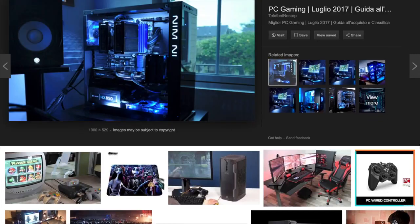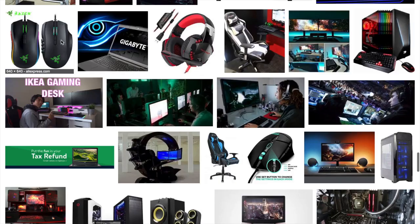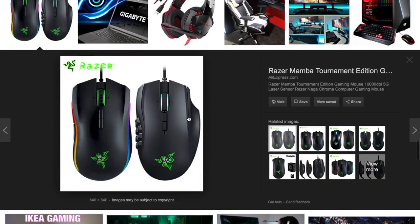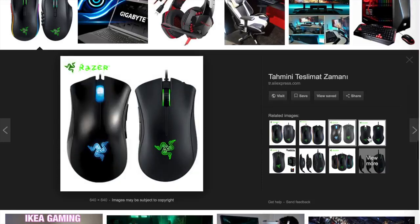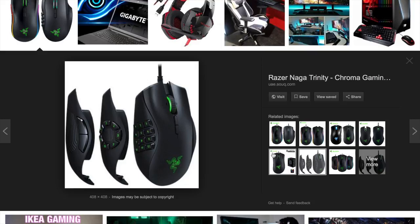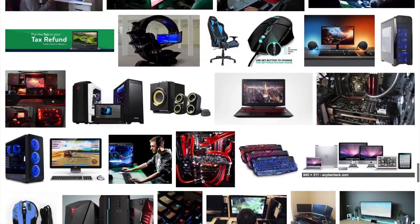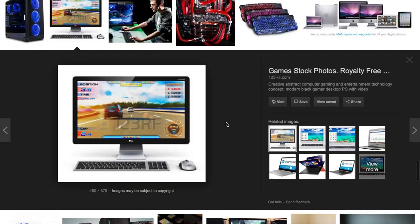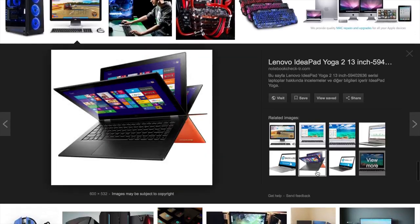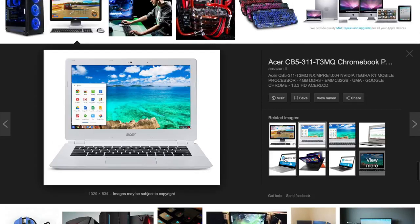Some people have different types of mice for their gaming computer because they're using a bunch of different ones. Whatever term you want to use - mouse or mice - you might be playing a game and then do some school work and want a different type.